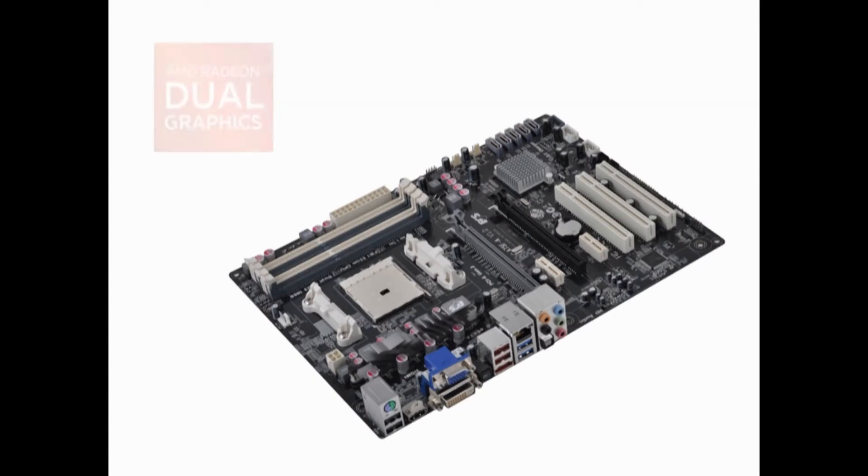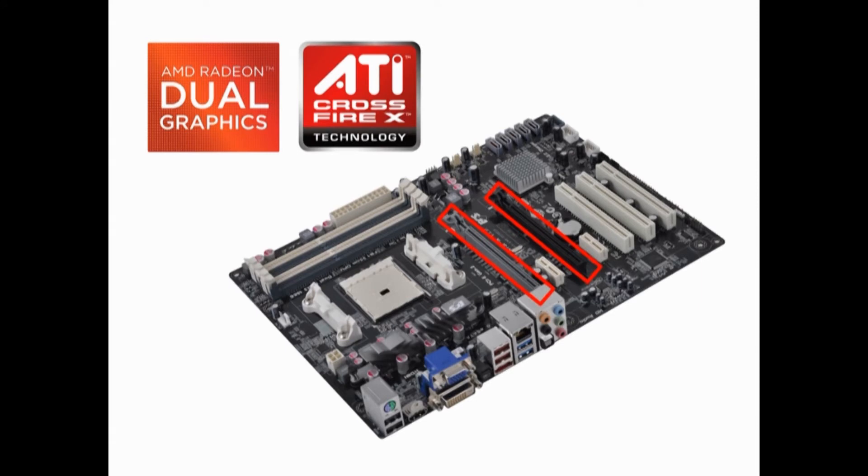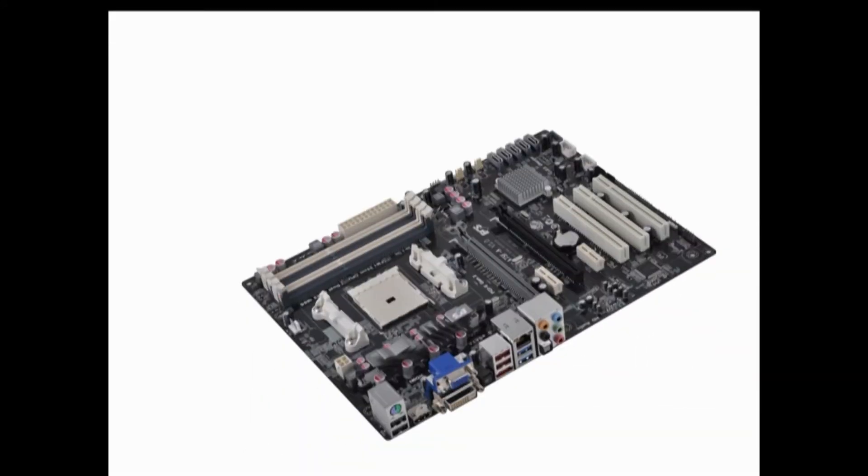In addition to dual graphics technology, the ECS A75F-8 also gives you two PCIe slots for CrossFireX functionality, which extends more power than you could imagine.